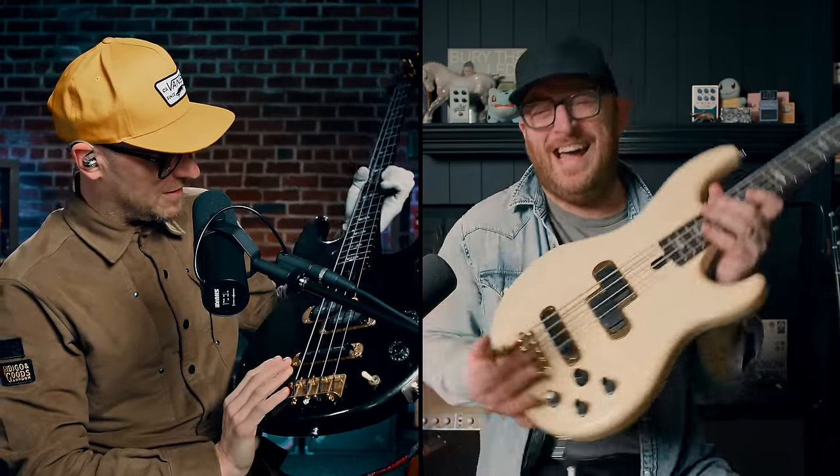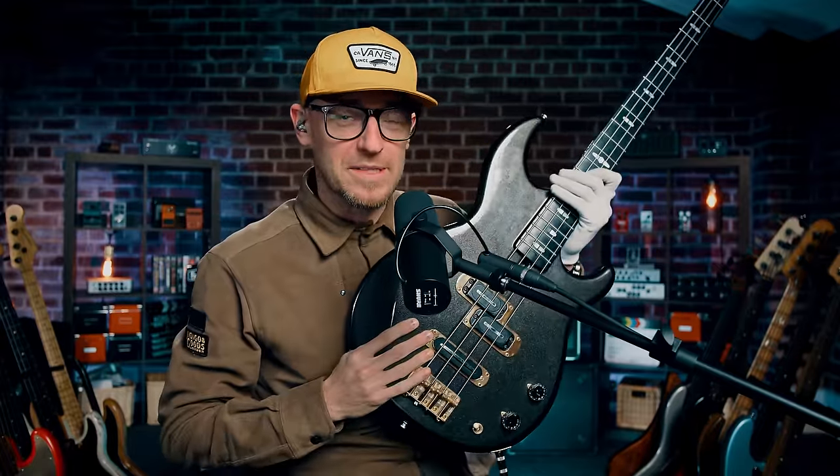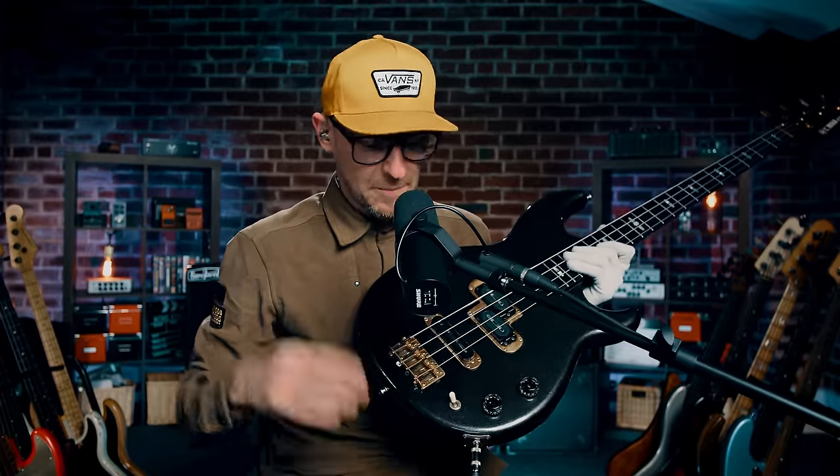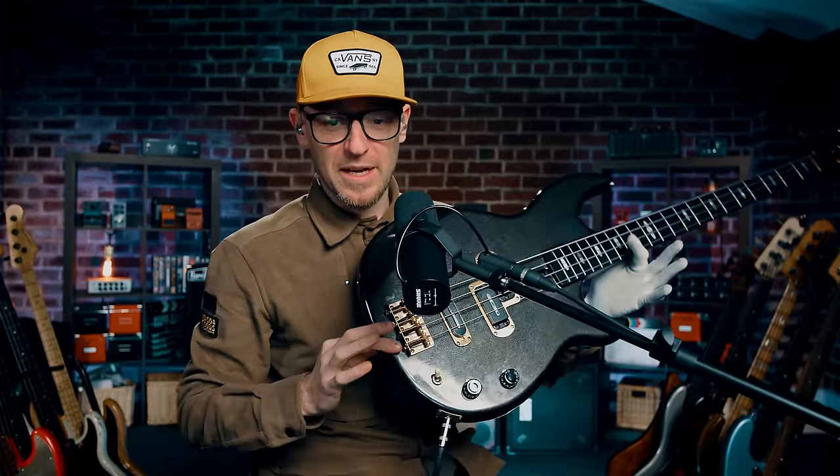Let's go straight to basses. I've got the BB3000. I was inspired by Jonathan Maron, who is a fantastic bass player. You'll be hearing Jonathan today, but I was inspired by Jonathan who plays — or has played — a BB exclusively for years, and it was just outrageous.